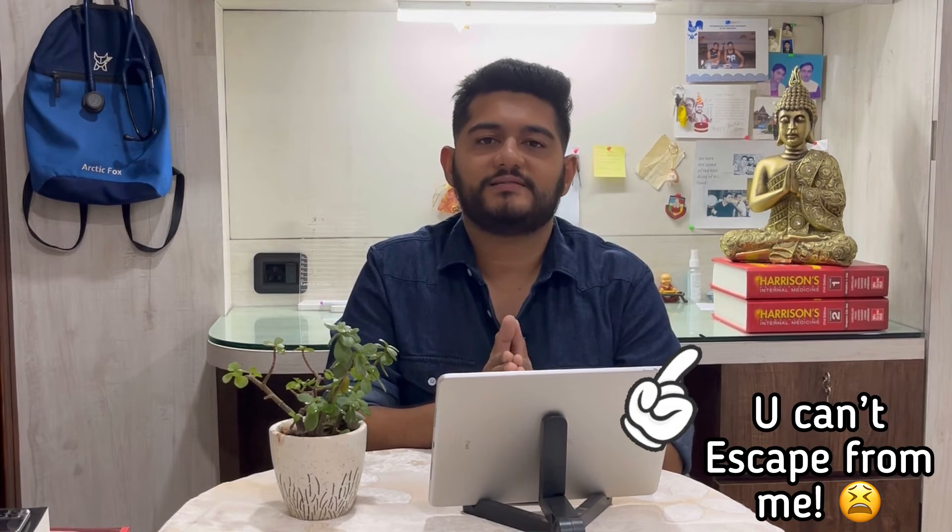Don't take me wrong — I'm not saying you should replace your reading of standard textbooks with these videos. Escaping from reading Harrison is never a choice. But what these videos will definitely do is make your task easier, help you in your residency, and provide you a good concept and a good base, just like Mero has done for UG students.